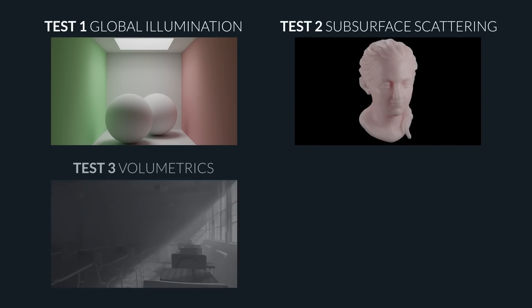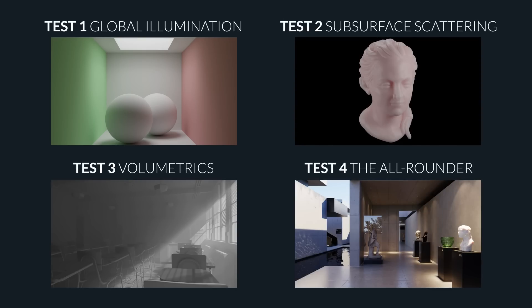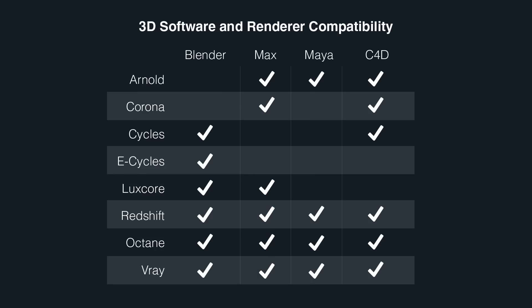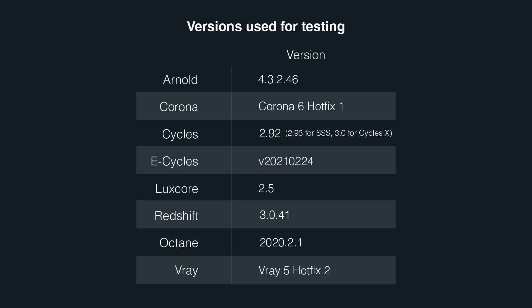For each engine, we conducted four tests: a light bounce test, a subsurface scattering test, an environment volume test, and an all-rounder test. Some engines work only on GPU, others only CPU, and others do both. Since we're using a new RTX 3090 GPU but a much older i7 CPU, it wouldn't be fair to compare the speeds, so we kept timing separate between categories. We rendered Cycles, Cycles X, E-Cycles, Octane, and LuxCore in Blender, then exported an exact replica of the scene to 3ds Max for rendering in Redshift, V-Ray, Corona, and Arnold. In every case we used the recommended material shader and lamp type as researched from forums.